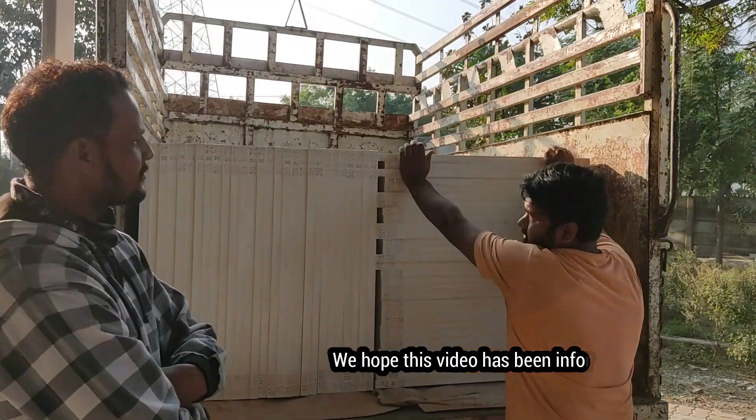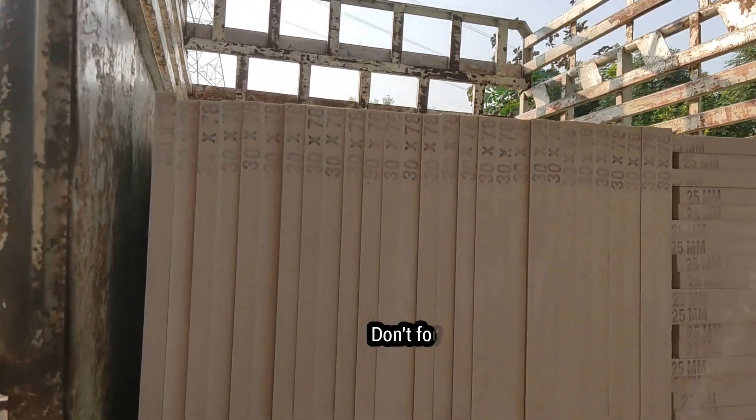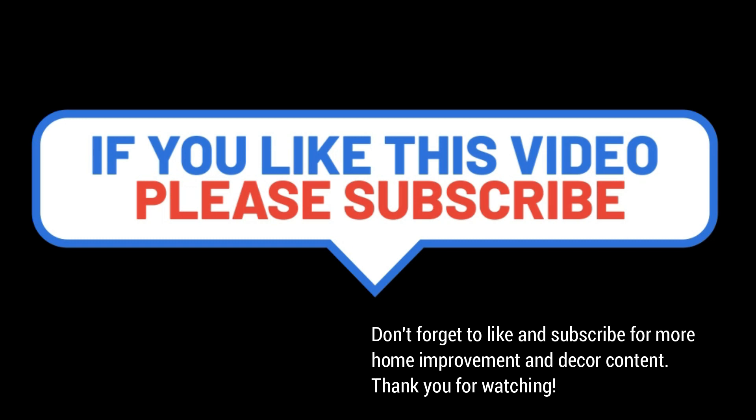We hope this video has been informative and helpful. Don't forget to like and subscribe for more home improvement and decor content. Thank you for watching.